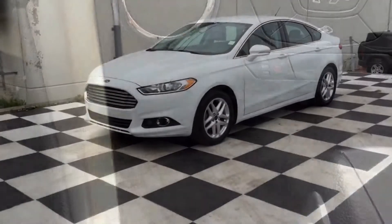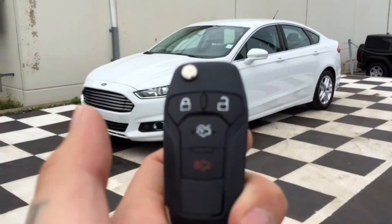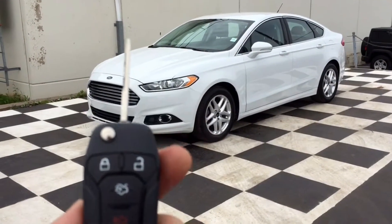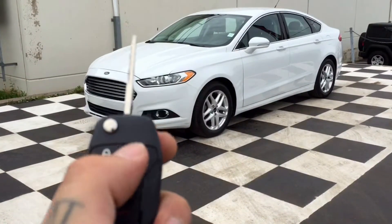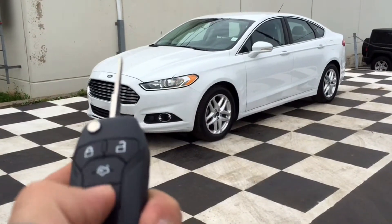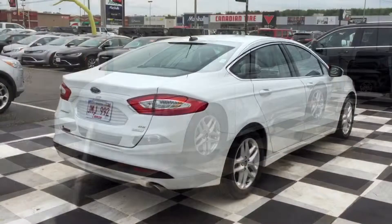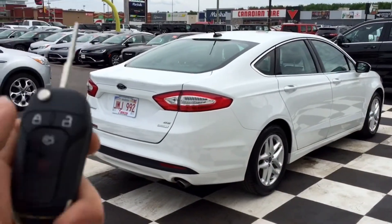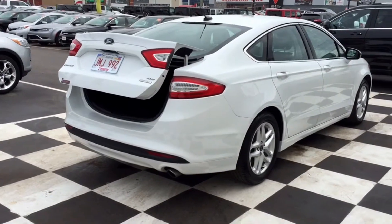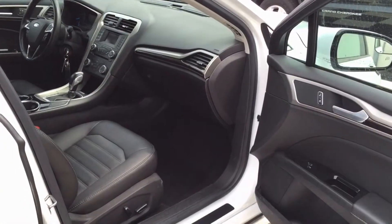Now we'll give you a look at the keys that'll be in your pocket once you get your Fusion. They do have a couple of automatic features including the switchblade-style key, which is pretty cool. You've got your lock, your unlock, a panic button if you can't find your car in the parking lot, and then there is the auto-pop for the trunk, which is awesome if your hands are a little full when you're going for groceries. Here's that in action for you.